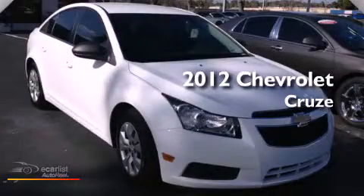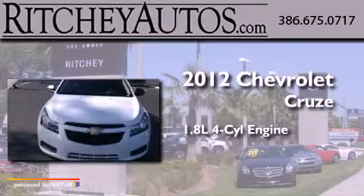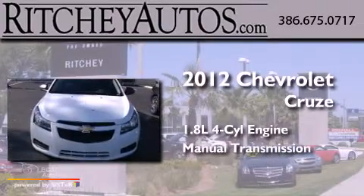This is a 2012 Chevrolet Cruze. It has a 1.8-liter four-cylinder engine and a manual transmission.